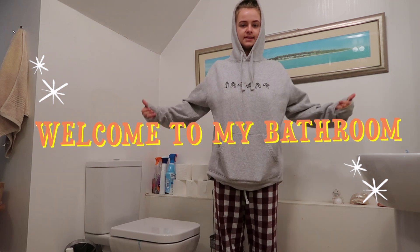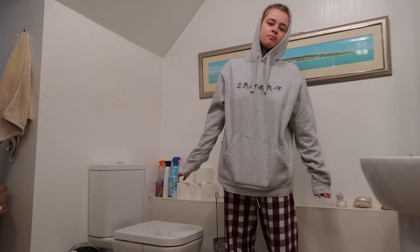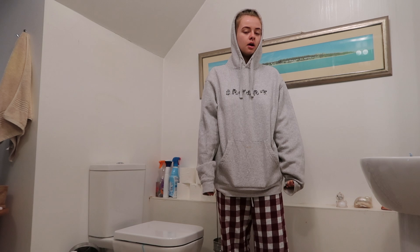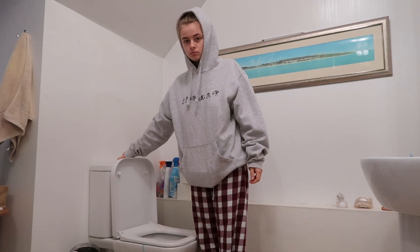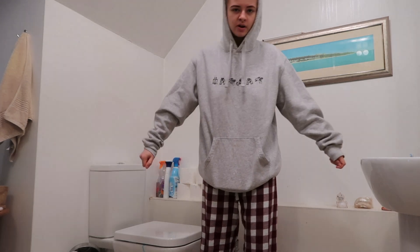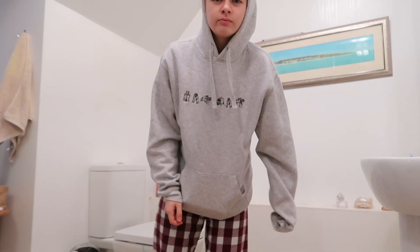Welcome to my bathroom! First thing I do in the morning is pee — maybe number two if I'm lucky, but not feeling it this morning, just a pee. Task number one completed! Now I'm going to wash my face and brush my teeth. Also, rocking my pyjamas because they are very comfortable — there is a stain on the sleeve, but that's all right, that's okay.